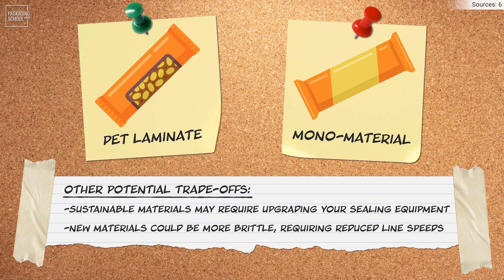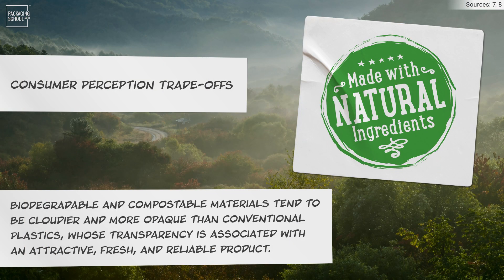There's also a consumer perception trade-off that is worth investigating. Even though sustainable packaging is often perceived as higher product quality due to its naturalness, it can also have an impact on the perceived aesthetic quality as well.